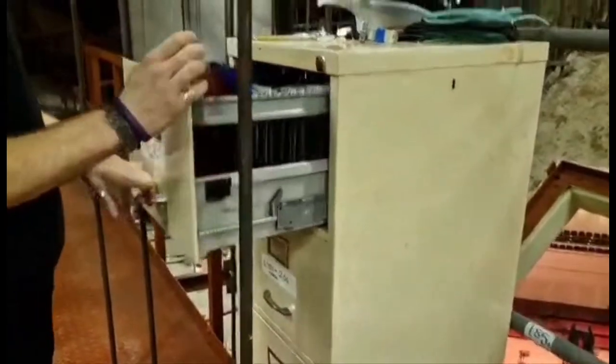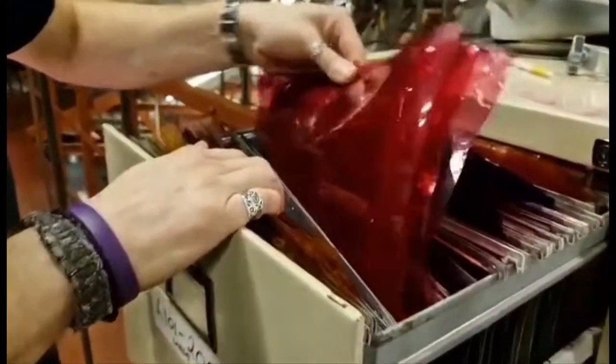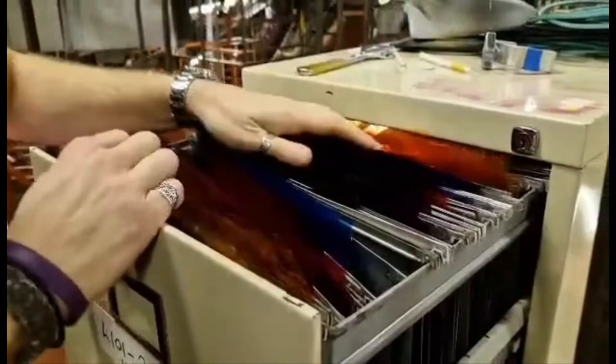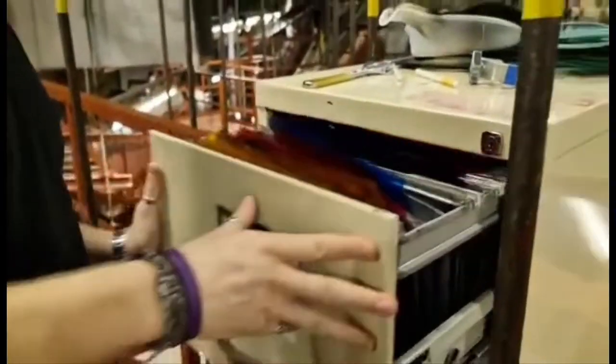We have a stock of different gels in this cabinet here for changing the colours of the lights. As we can see, if you want the lights to be pink, we have the colours — blue, purple, warmer skin tones — a full cabinet with different colours available.